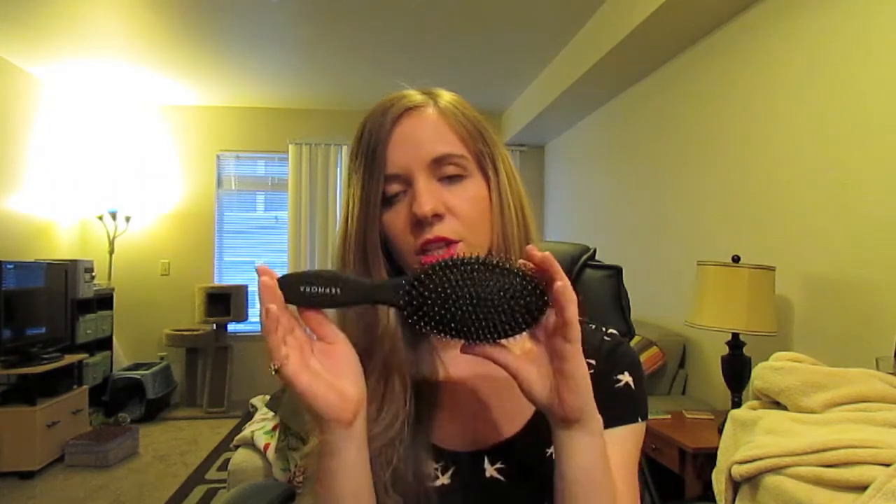The first thing I got was a new hairbrush because I was desperately in need of a brush. This is a combination boar and synthetic bristle brush. It's just round and it's very nice — nice and new and clean. It's the shine brush so it's supposed to make your hair shiny.